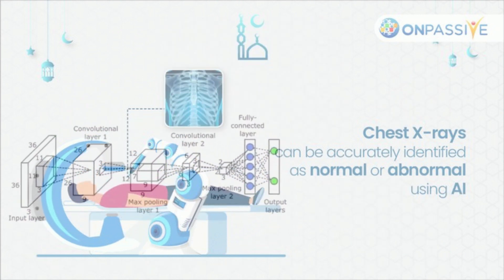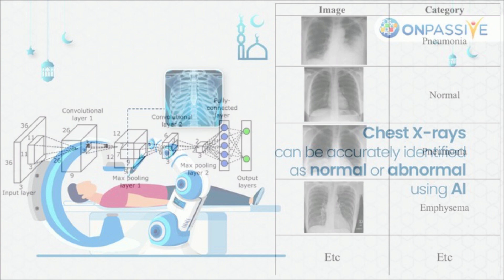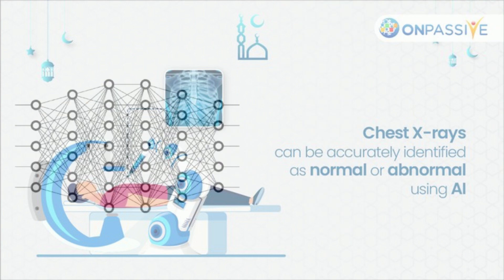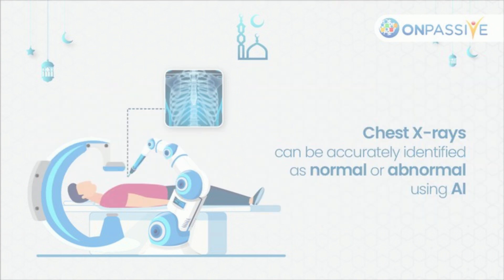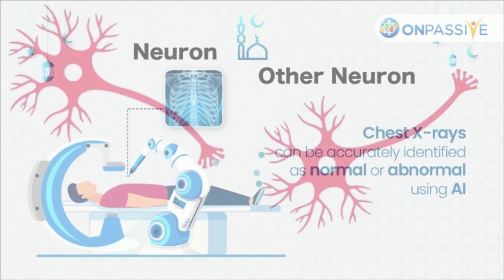The AI program rated the X-rays as high confidence normal, i.e., normal, or not high confidence normal, i.e., abnormal. As the reference standard, two thoracic radiologists who are board certified were used. In cases of disagreement, a third radiologist was called in, and the outcomes of the AI were hidden from all three doctors.